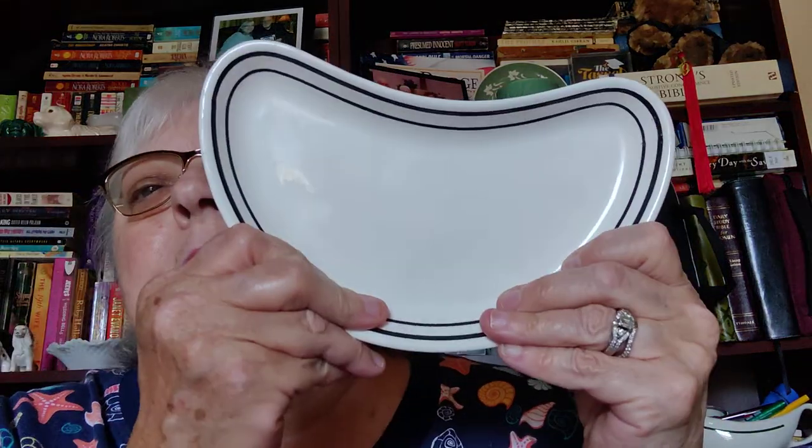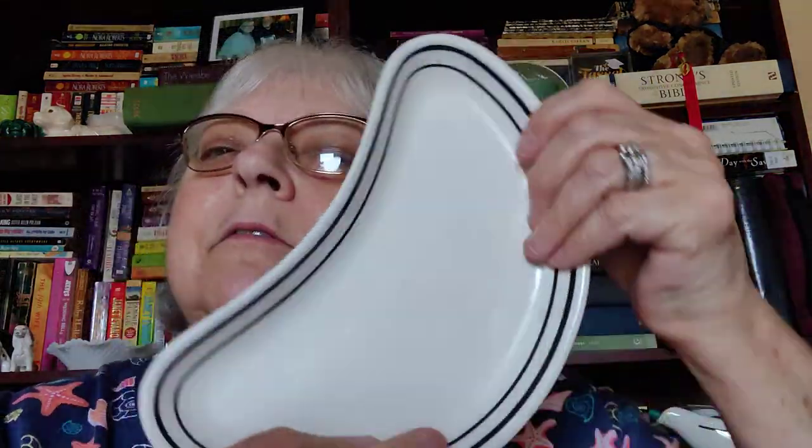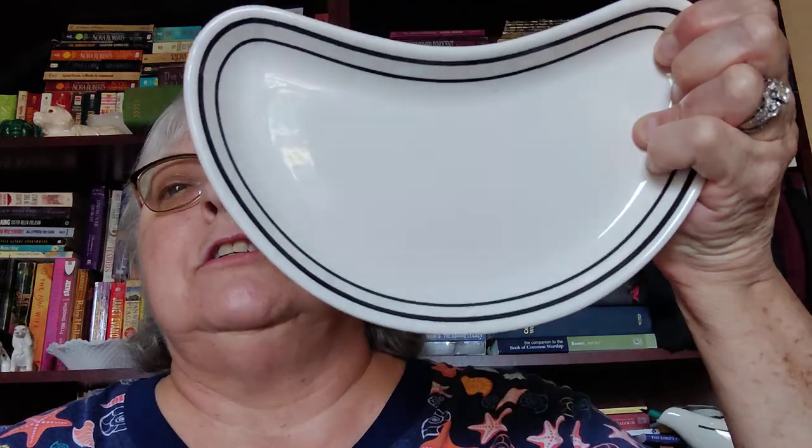I think these are bone dishes — I got two of them. They look like boomerangs and these say P2 Medallion, Sterling China USA, Williams — somewhere in Ohio. I got two of these and they're in really nice shape also.